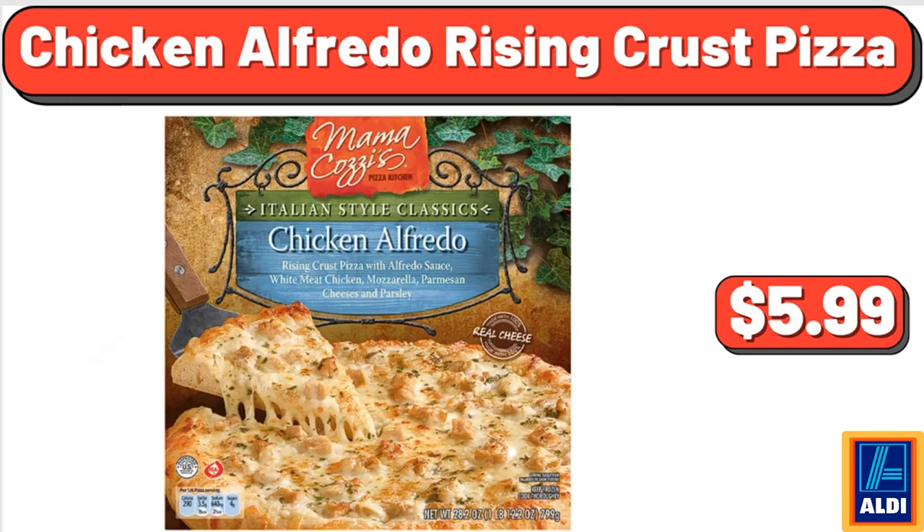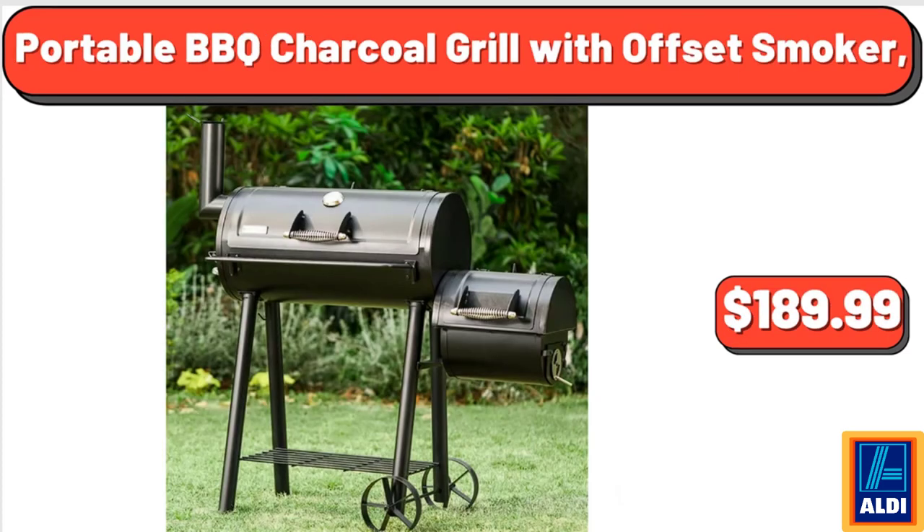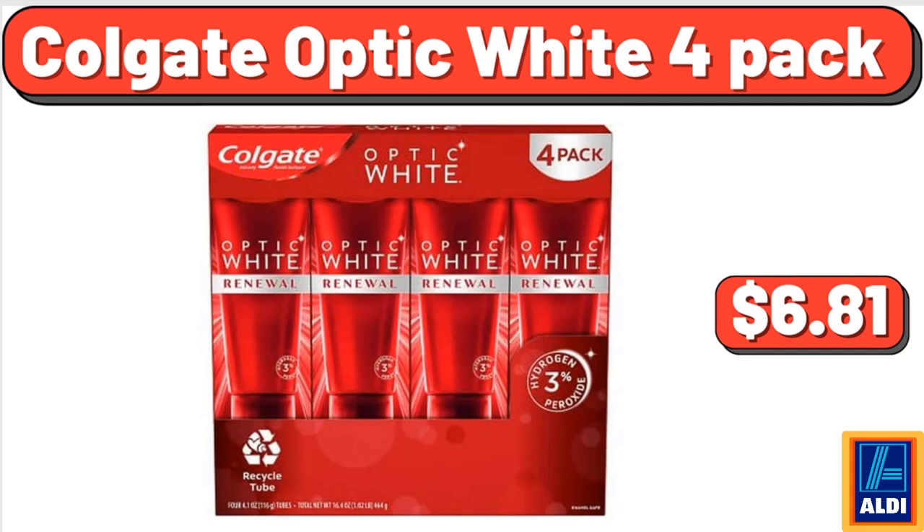Chicken Alfredo Rising Crust Pizza, $5.99. Oscar Mayer Nacho Lunchable, 10.8 Ounces, $3.15. Portable BBQ Charcoal Grill with Offset Smoker, $189.99. Colgate Optic White 4-Pack, $6.81.